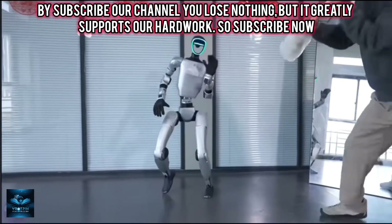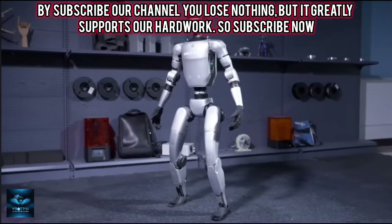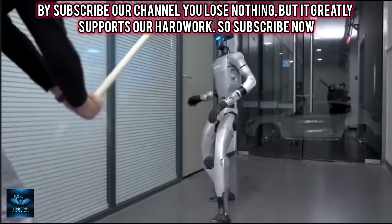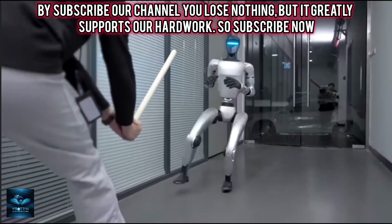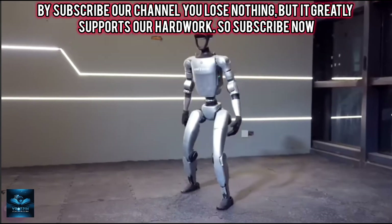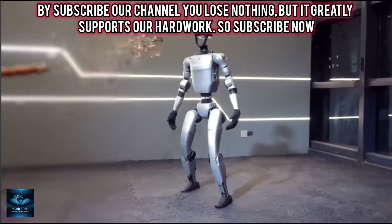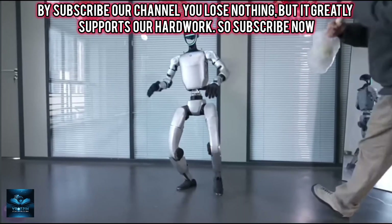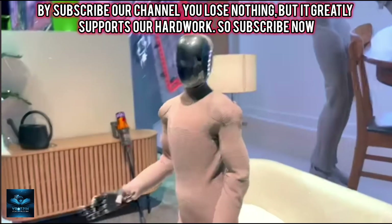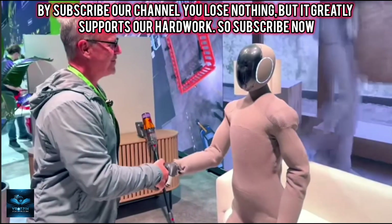Unitree continuously updates the robot's algorithms, enabling it to learn and master increasingly complex and precise movements. The G1 design features 23 degrees of freedom, providing impressive stability and coordination. It utilizes a three-dimensional lidar, a depth camera, and an array of microphones with noise cancellation to recognize voice commands. Overall, Chinese robots continue to advance at an incredible pace.